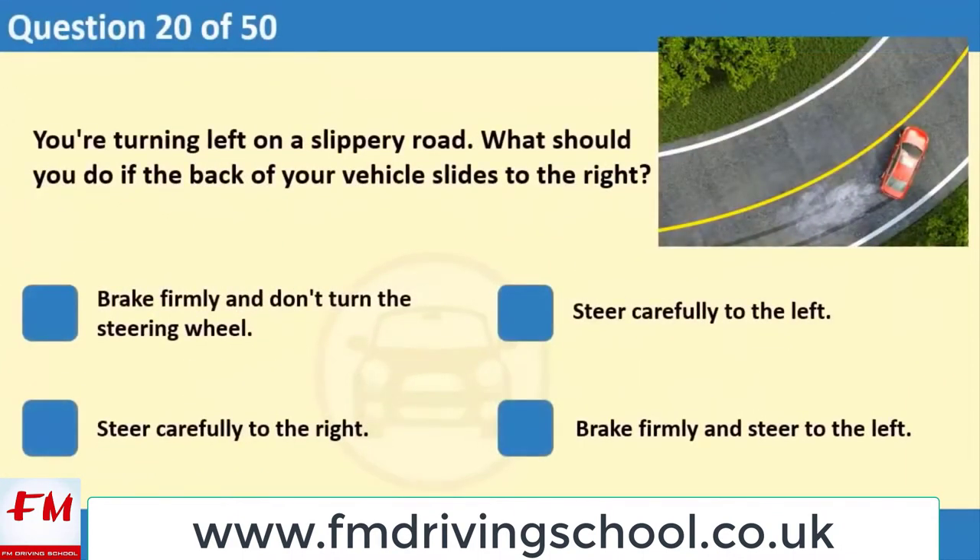You're turning left on a slippery road. What should you do if the back of your vehicle slides to the right? 1. Brake firmly and don't turn the steering wheel. 2. Steer carefully to the left. 3. Steer carefully to the right. 4. Brake firmly and steer to the left.